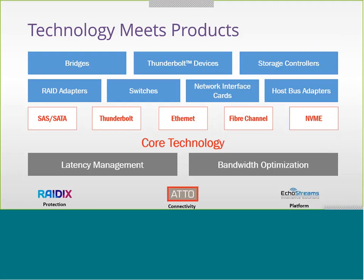This is where technology meets products. Our core competency is in latency management and bandwidth optimization. We spread that across multiple protocols: SAS, SATA, Thunderbolt, Ethernet, Fiber Channel, and upcoming NVMe. This is then propagated into bridges, Thunderbolt devices, storage controllers, host bus adapters, and RAID adapters — our core competency expressed through protocol and into actual products.